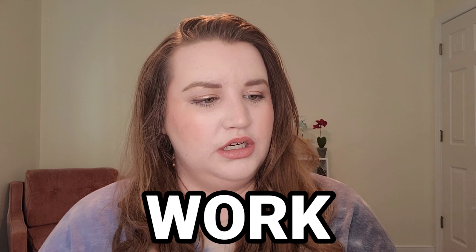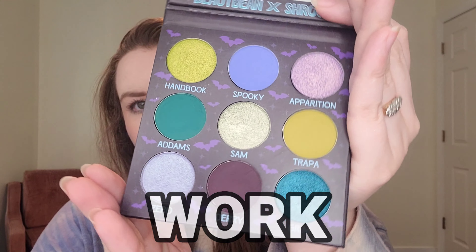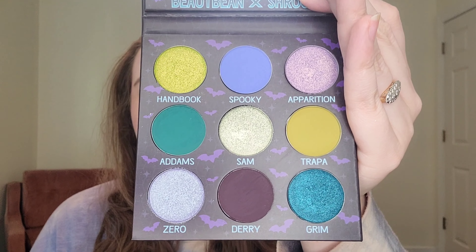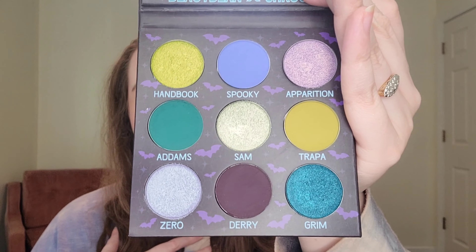First up is the work look, and I'm going to lean more green because I would absolutely wear green to work. One of my favorite green neutral palettes is the Natasha Denona Mini Gold Palette — it has a beautiful green matte with a green-toned brown and a greenish-leaning gold shimmer. I love that for an everyday look, so we're going to do something similar but with just a hint more brightness.